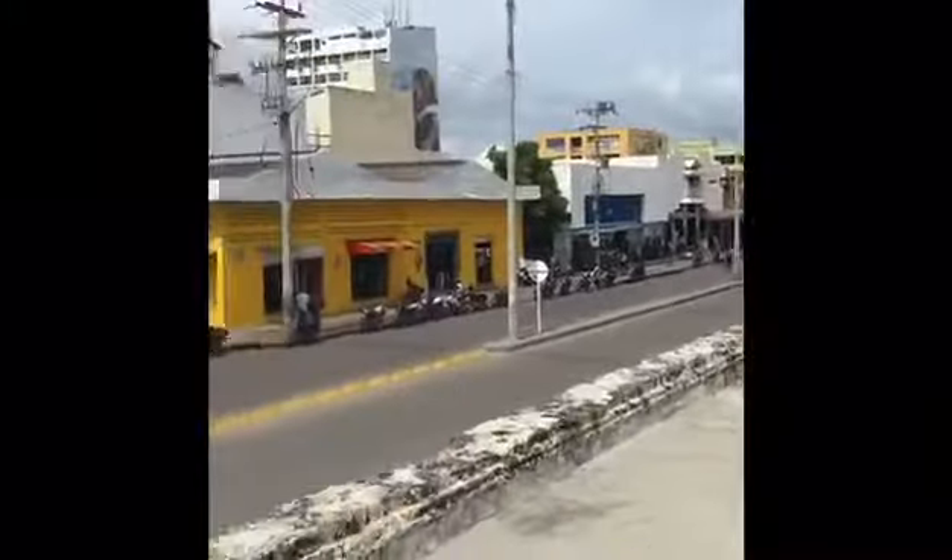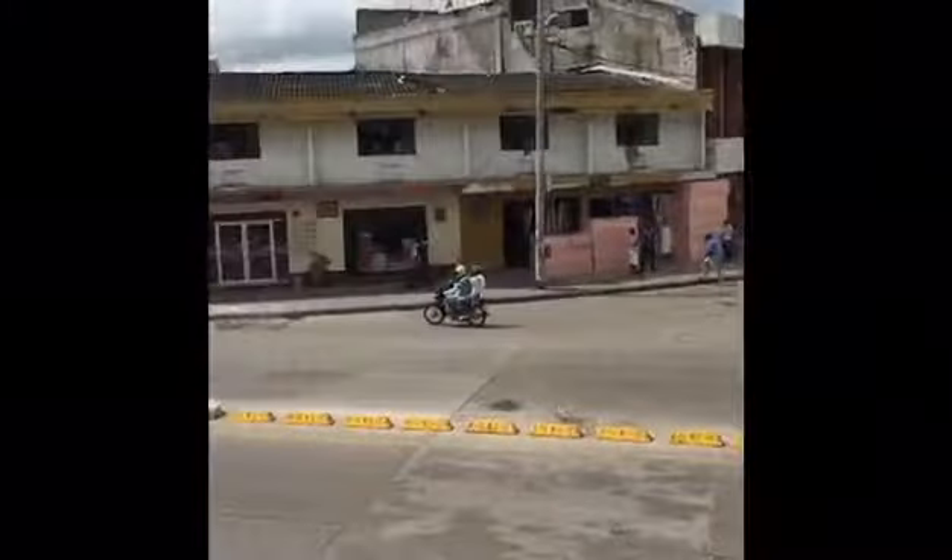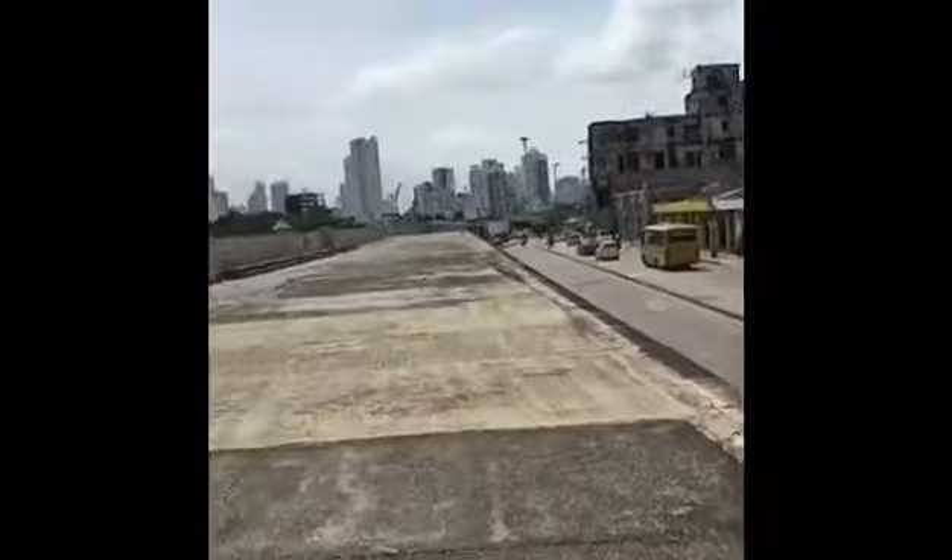Walking from the hotel to the castillo, the castle.